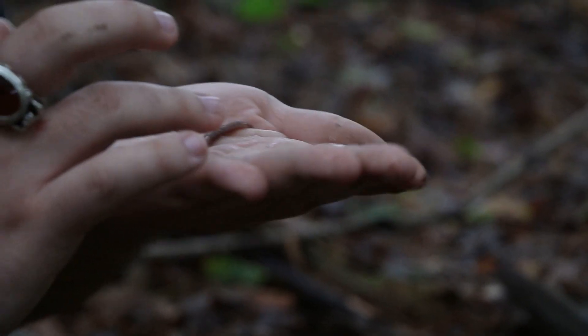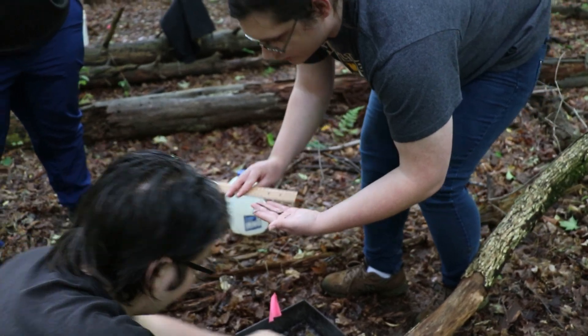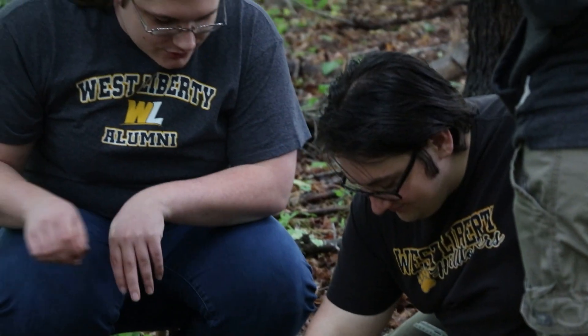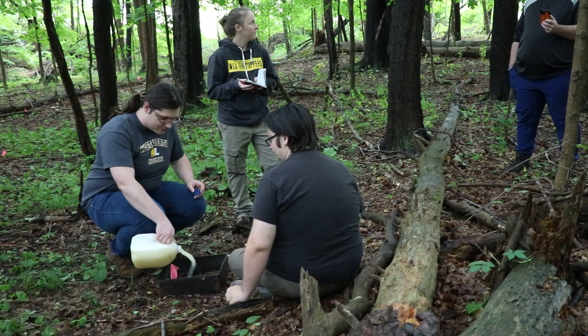Earthworms are really small, of course, and you don't really think about them — you hear about them being good for gardens and all that. But these invasive earthworms live out in the woods and they eat basically everything. They live in the dirt, they eat leaves, wood, and take all the nutrients out of the forest. Plants can't grow, bugs can't find food, and even trees start dying because they run out of nutrients.